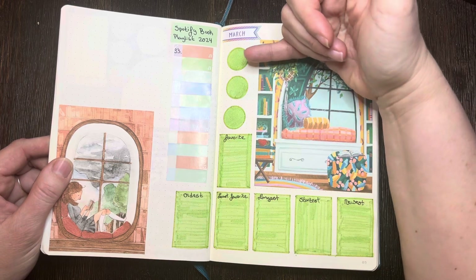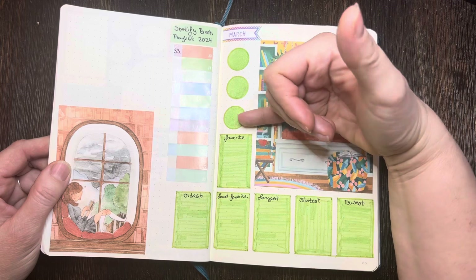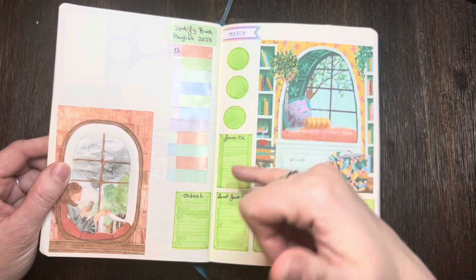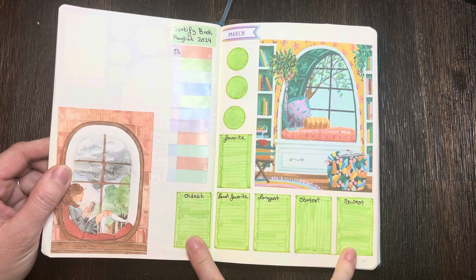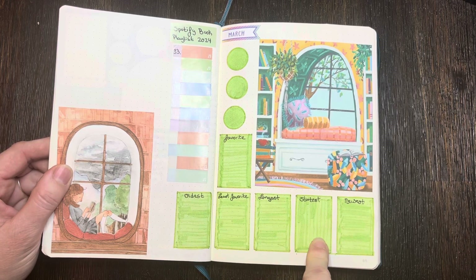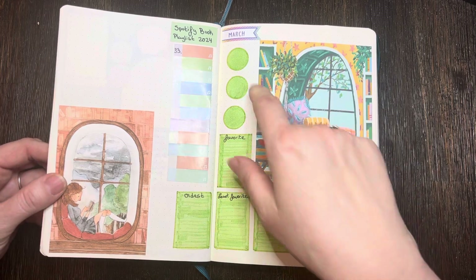Starting in the middle or end of February, I added two new things. I'll be tracking the number of books read, number of pages, number of hours listened to, favorite book, oldest book, newest book by publication date, least favorite, longest, and shortest. I found these images on Google image search.